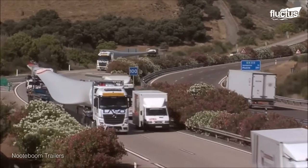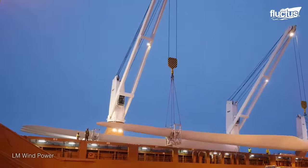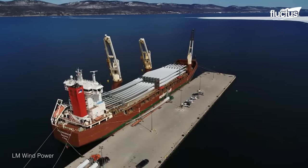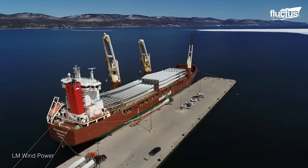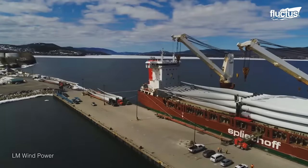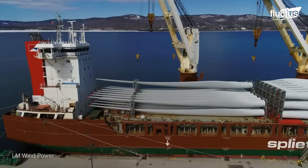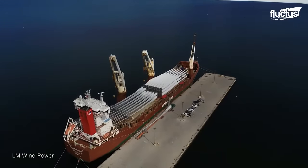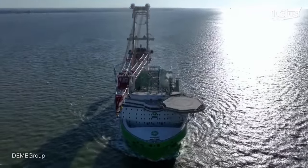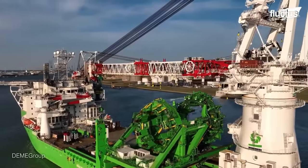Transporting gigantic windmill towers by sea is a complex and challenging process that requires meticulous planning, specialized equipment, and skilled personnel. Specialized heavy lift vessels designed to handle oversized and heavy cargoes are the backbone of windmill tower transportation. Vessels like the Orion possess the necessary lifting capacity, stability, and deck space to accommodate and transport these massive structures safely.